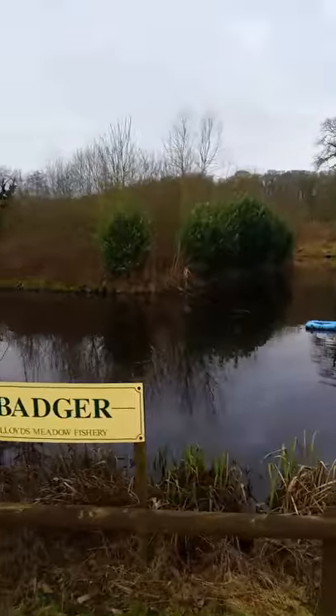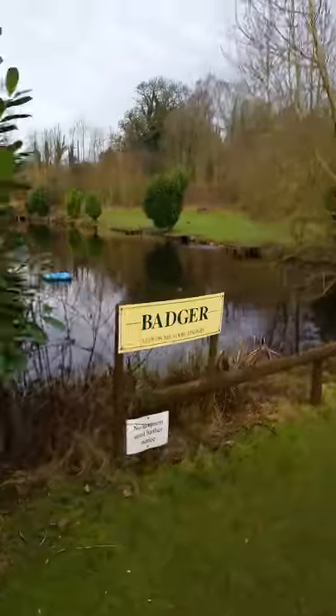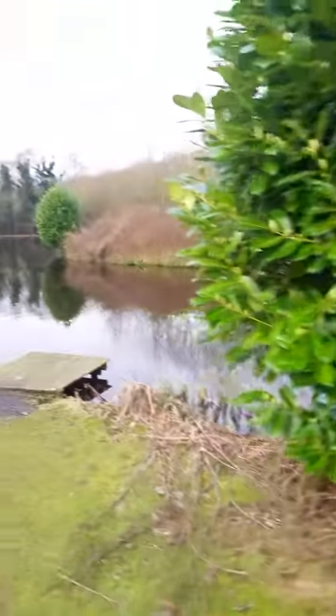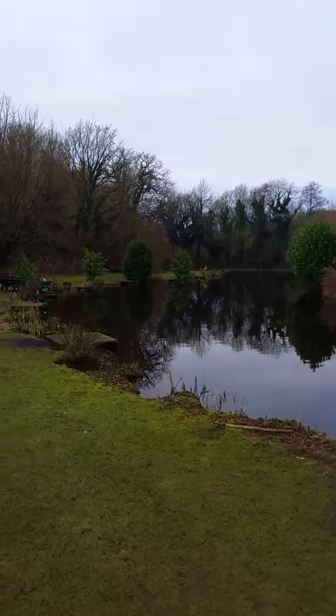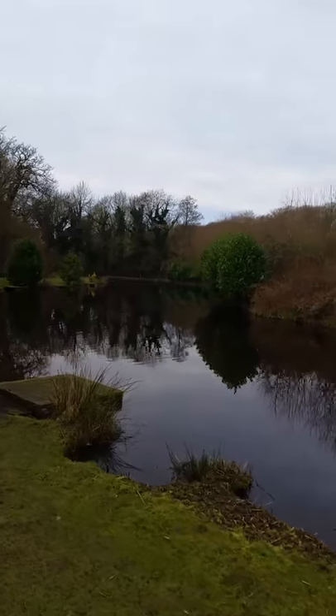It's got a central island, around about 16 meters to the island in places. Pegs are lovely, lovely spaced out. Around about 33 pegs on I think. At the moment I'm the only one on the lake.